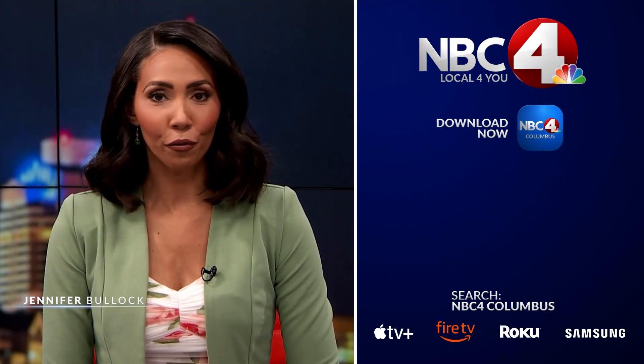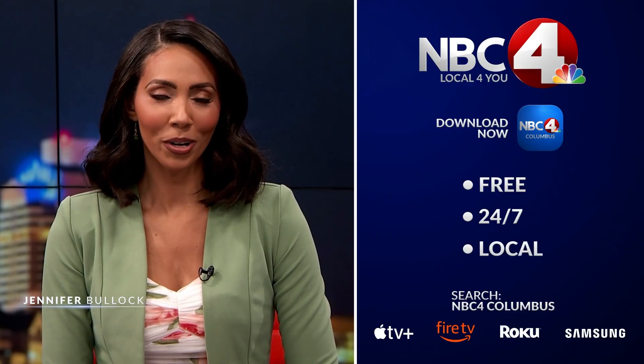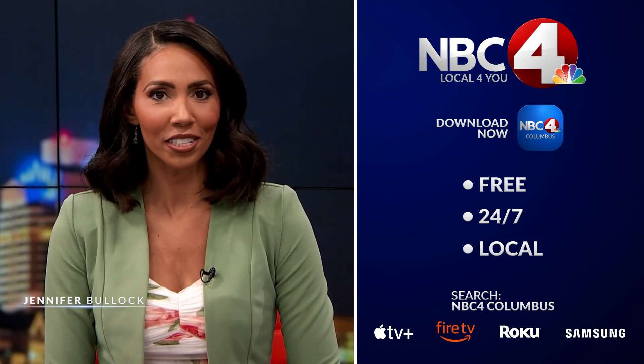Thanks for watching. For more NBC4, download the NBC4 streaming app. You'll get free 24/7 local programming streamed straight to your living room. Just search NBC4 Columbus on your Apple TV, Amazon Fire, Roku, or Samsung device.